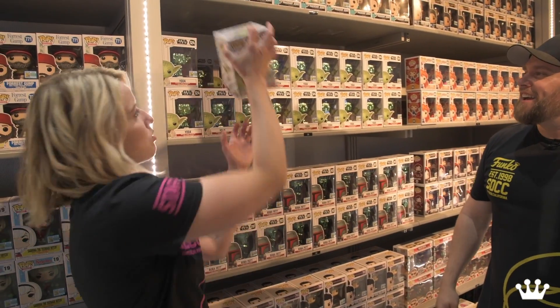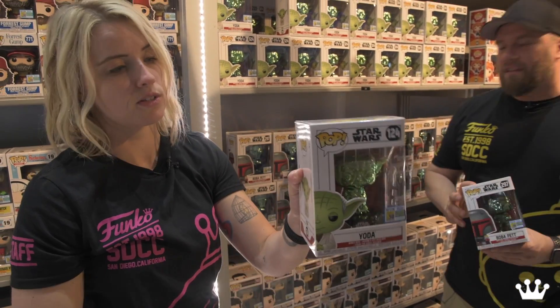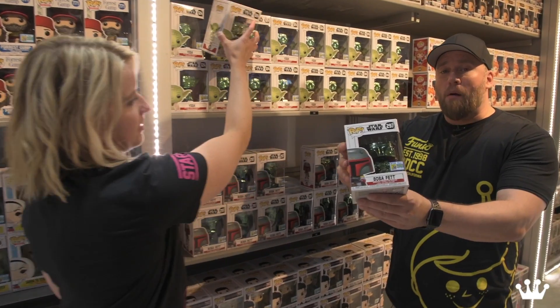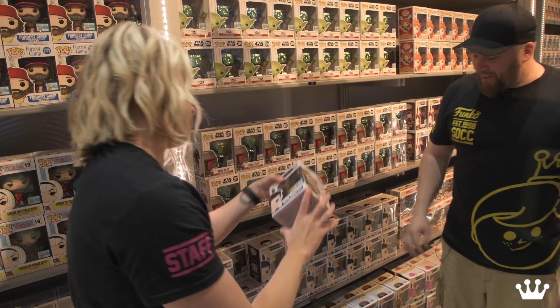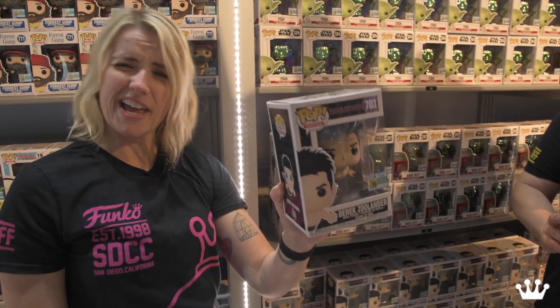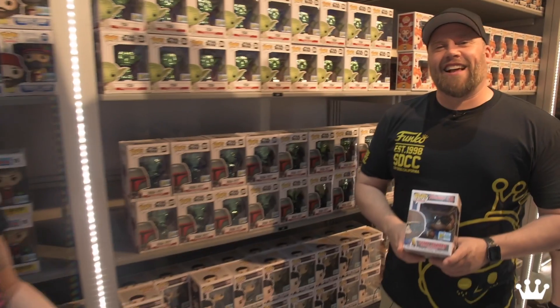And then we have a green chrome Yoda. So those of you who got the Star Wars convention exclusives this past spring, we have a green one to add to your collection as well. And green chrome Boba. And then Derek Zoolander as a merman — do your best Blue Steel. I just look like I need to go to the bathroom.